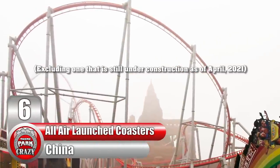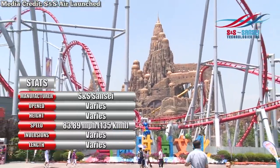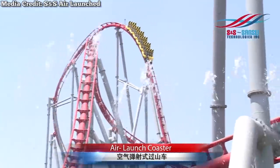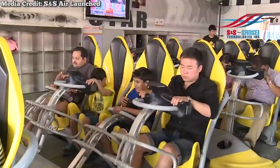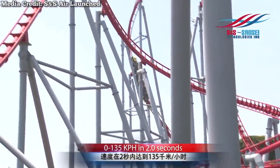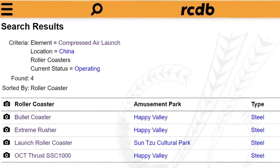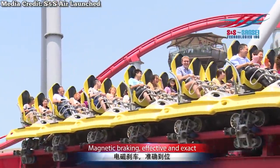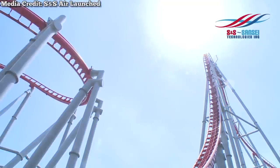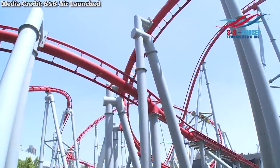Number 6: every operating compressed air launch coaster in China. Unlike the previous coasters on this list, these ones aren't made by Intamin, but by American manufacturer S&S Sansei. These coasters don't have a hydraulic launch — instead, they have an even more forceful compressed air launch. The mechanism is similar, with a cable used to pull the train forwards, but instead of pressurized hydraulic fluid, the system uses air itself. As of now, there are four air launch coasters in China, each with a different layout, achieving 18.75 mps squared. Links to each of their POVs will be in the description.